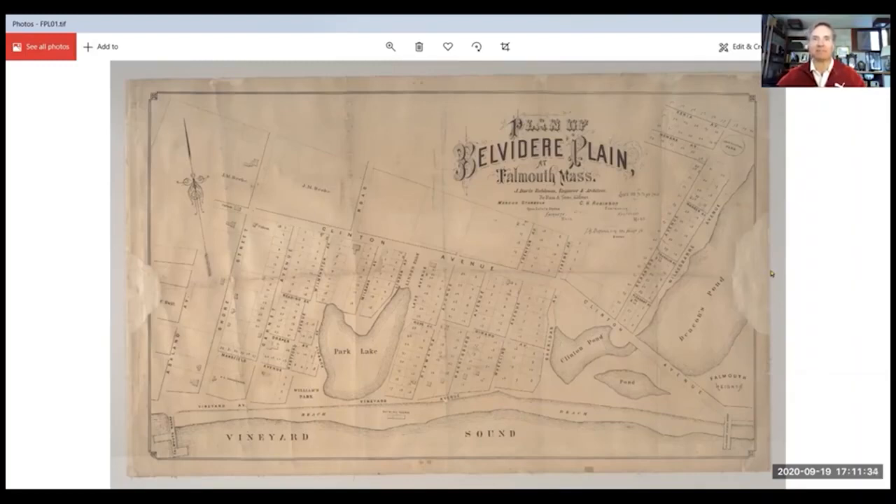This is the Millennial of Belvedere Plain, a real estate development from 1870. I believe it was completed around 1872.